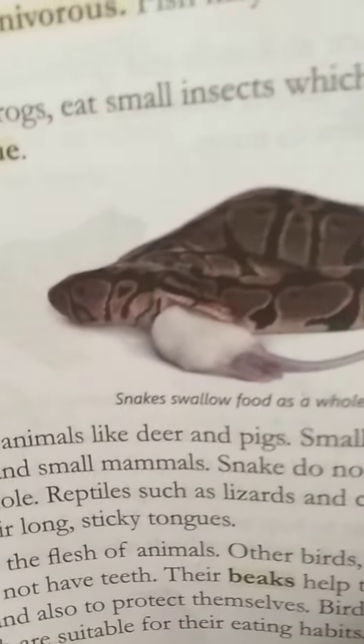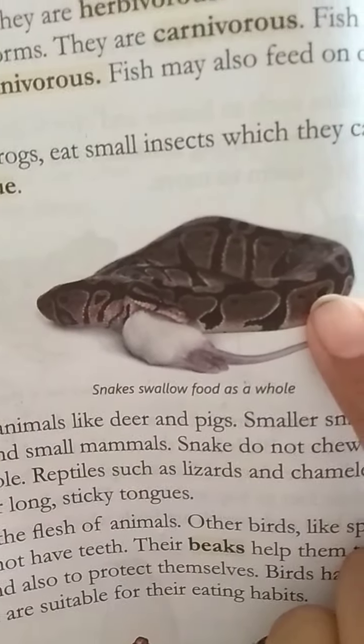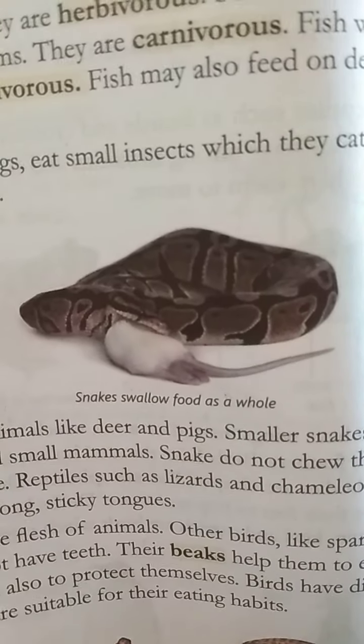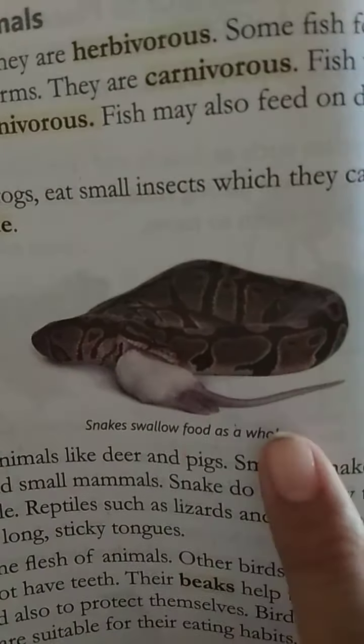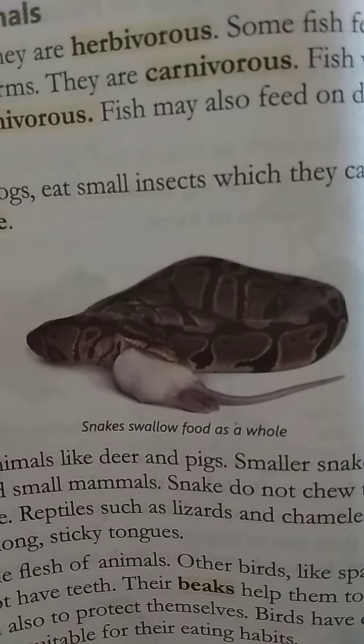Now there are reptiles like snakes. They capture and eat big animals. A big snake can eat a big deer or pig. But a smaller snake can eat insects, mice, birds, eggs, frogs, and other small mammals. Snakes do not chew their food — they swallow their food whole.